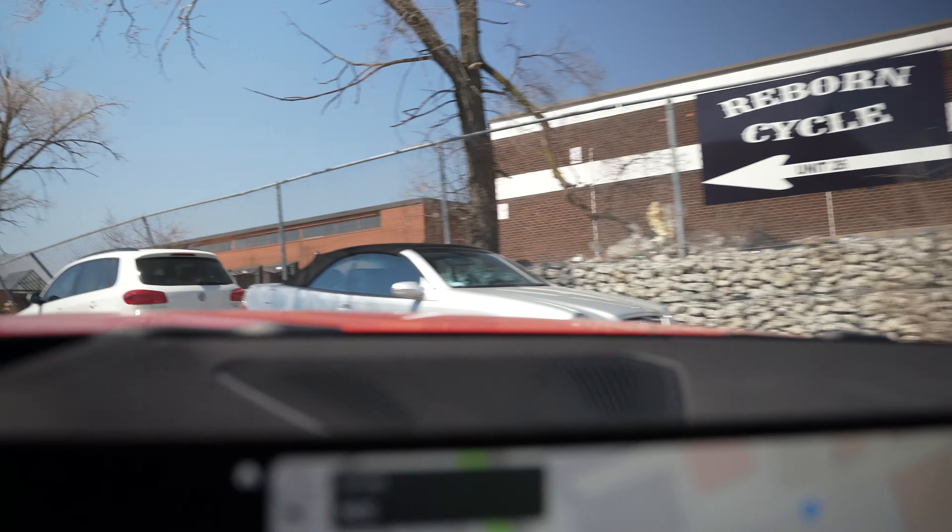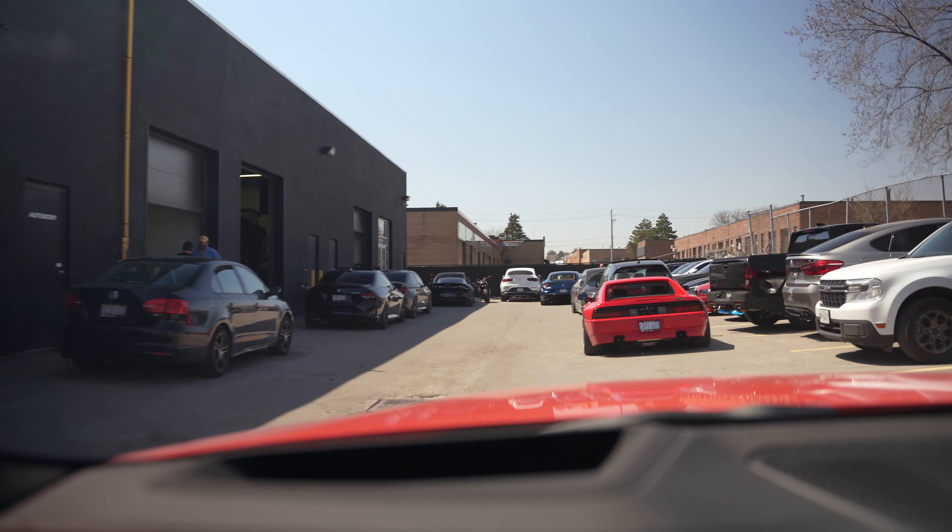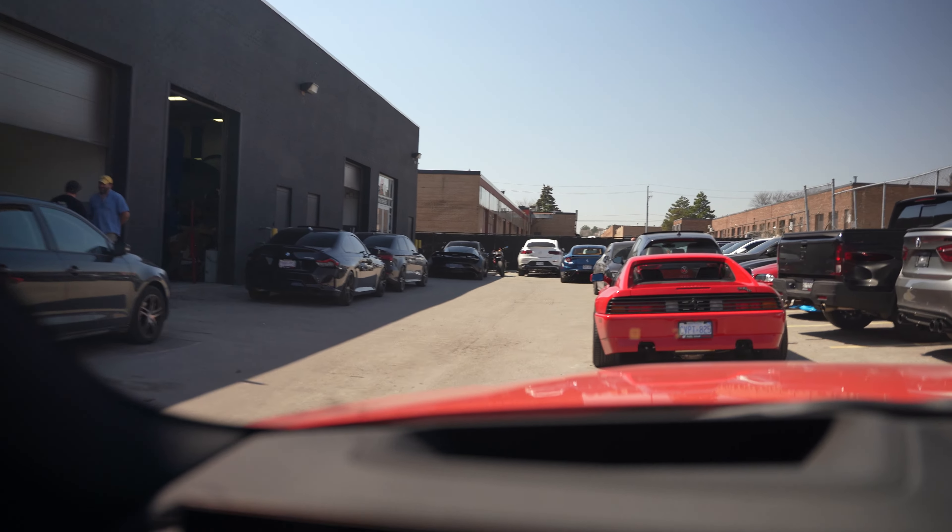Alrighty, we've pulled up to ECC. Oh my, is that a Ferrari? Yes sir. Damn. We got a McLaren and an M2 40i. All right, this will be very interesting. Let's get out and take a look at some of these cars.